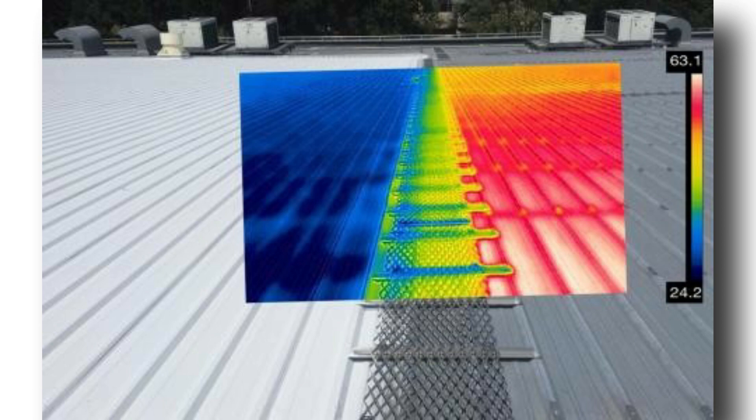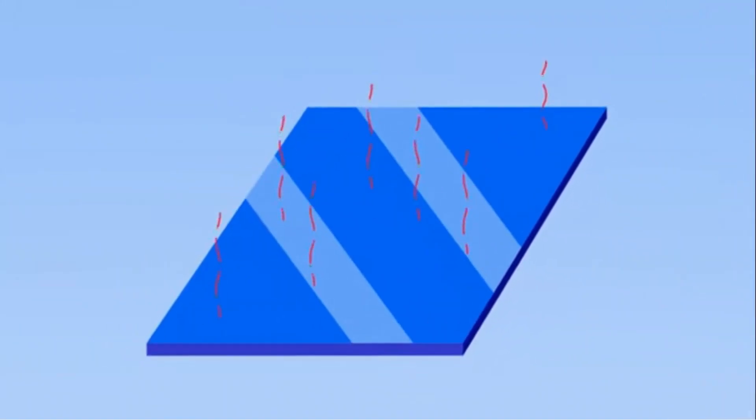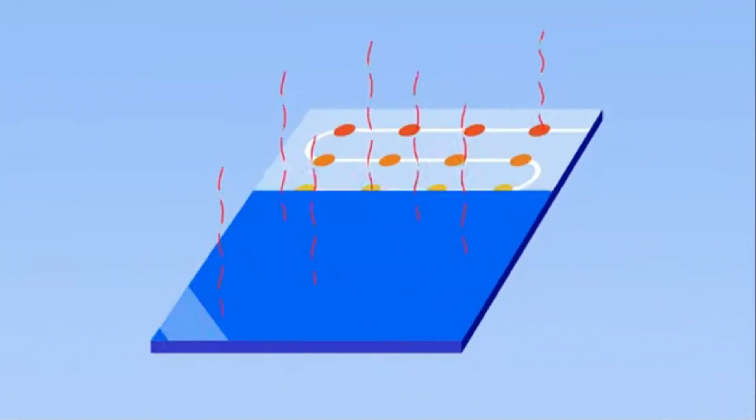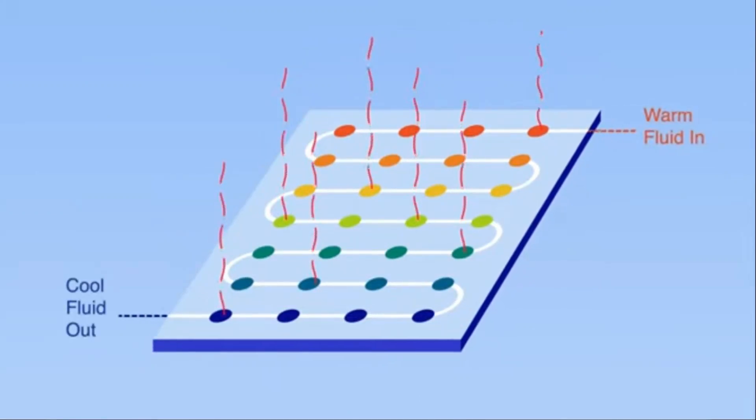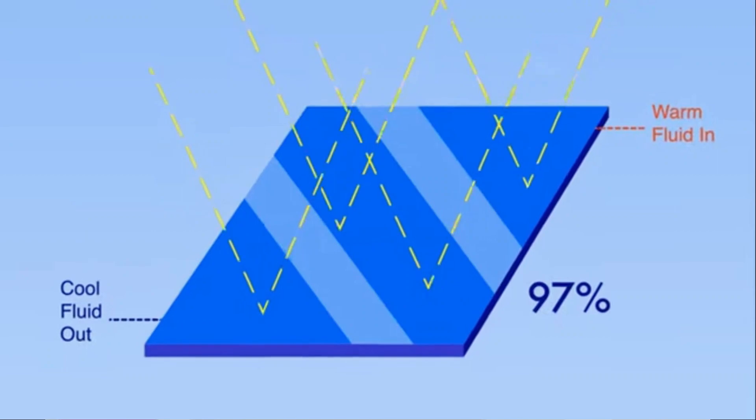Researchers have developed a surface that reflects all incident radiation and emits infrared radiation between 8 to 13 micrometers in wavelength — a range not captured by the atmosphere — allowing it to leave Earth and escape into the cold outer space.